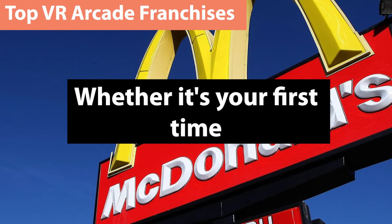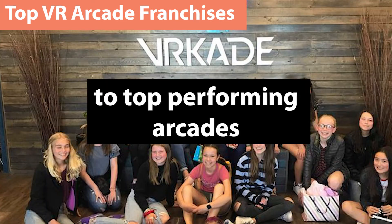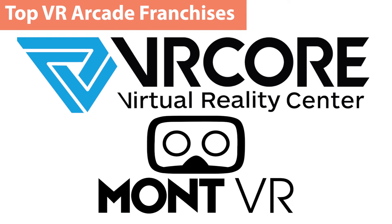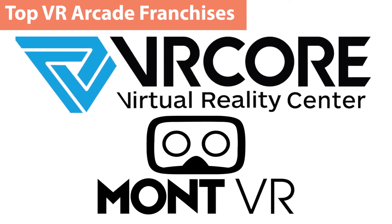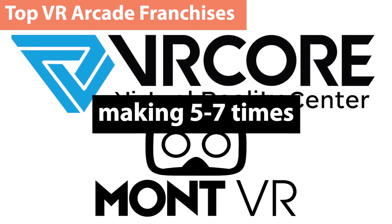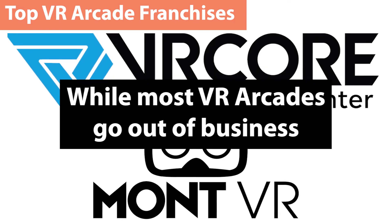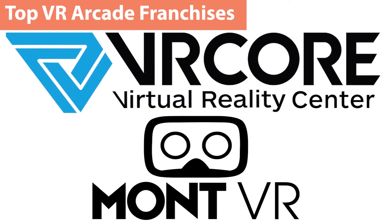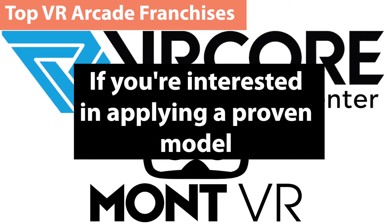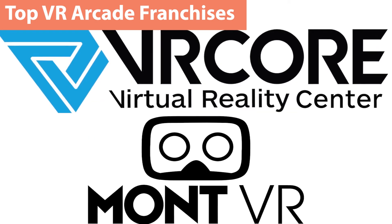Whether it's your first time owning a business or you're an experienced entrepreneur, franchise models allow you to have direct access to top-performing arcades in the industry who have a vested interest in seeing you succeed. MontVR and VR Core out of Canada have proven their models over the past five years, with multiple locations making five to seven times what the average VR arcade makes and setting record sales during the COVID pandemic. While most VR arcades go out of business, both of these franchises have cemented themselves as leaders in the space. If you're interested in applying a proven model, brand, and gaining the support of top performers, click the link in the description for more information.